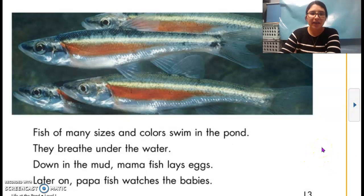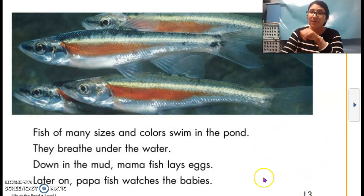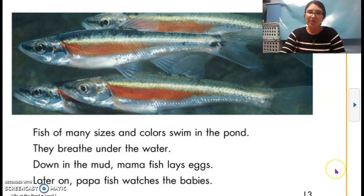Fish of many sizes and colors swim in the pond. They breathe under the water. Down in the mud, mama fish lays eggs. Later on, papa fish watches the babies. So take a moment and think of everything we've read so far. Is that something new you learned? Or was that a really interesting fact? Take a moment and think of everything we've read and learned so far.